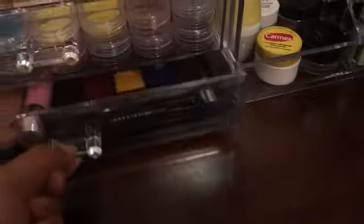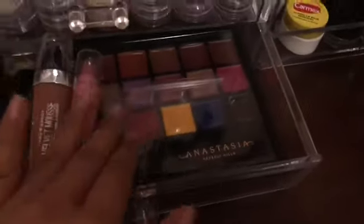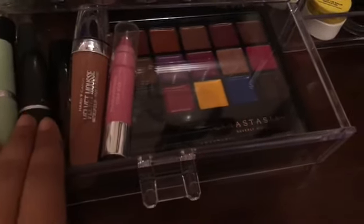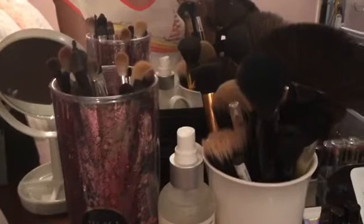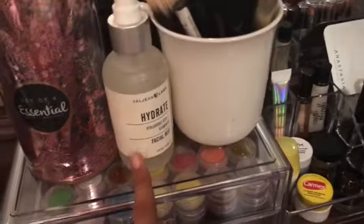I have some more lip stuff here — I have my Anastasia Lip Palette and some lipsticks, and some chapstick and stuff like that. And then up here I have eye brushes, which I kind of just left them in their spot. And then I have face brushes over here. I have a setting spray right there.